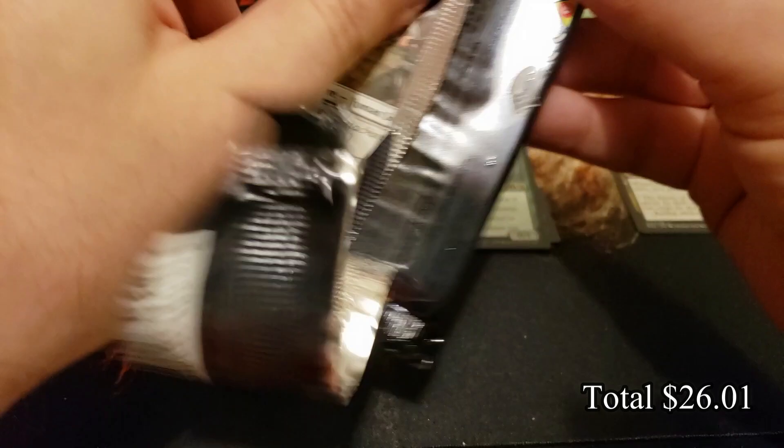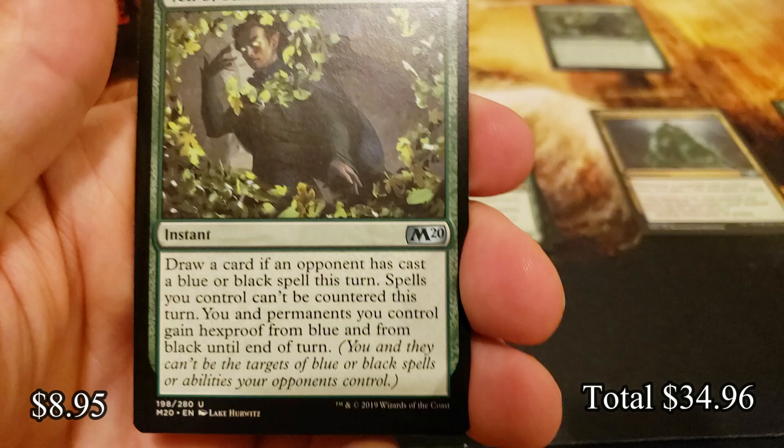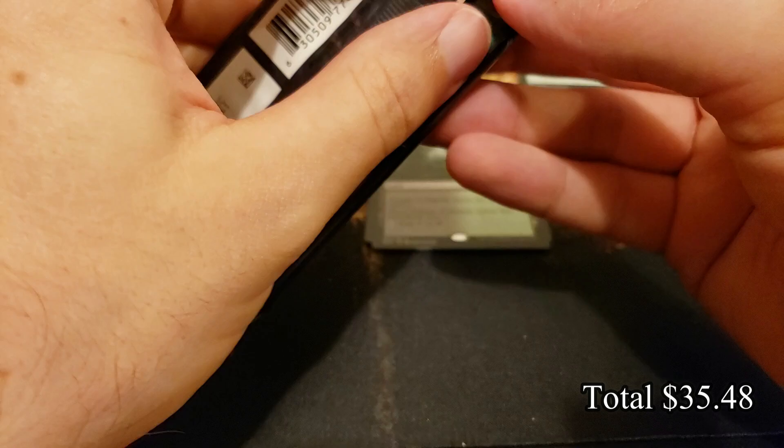Just a sweet set — I really liked Core Set 2020. I thought a lot of the mythics were pretty good, the uncommons were obviously insane, and I just really enjoyed the set. Oh, how about another Veil of Summer! And Aether Gust — another great uncommon. Temple of Melody as well.